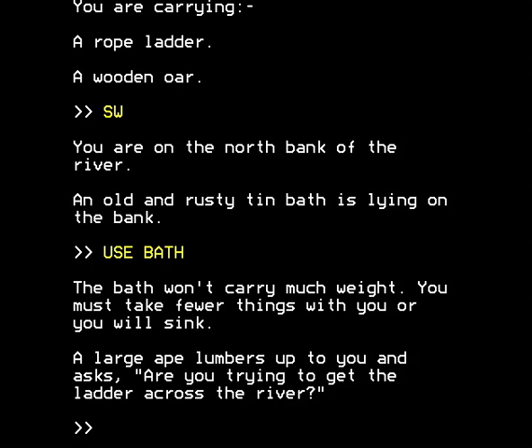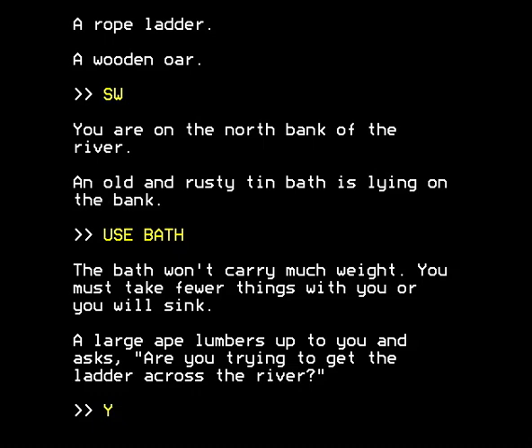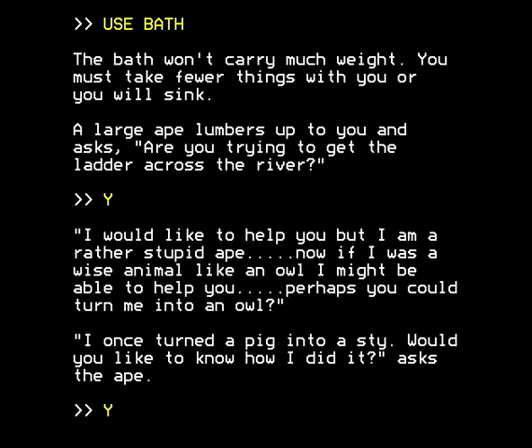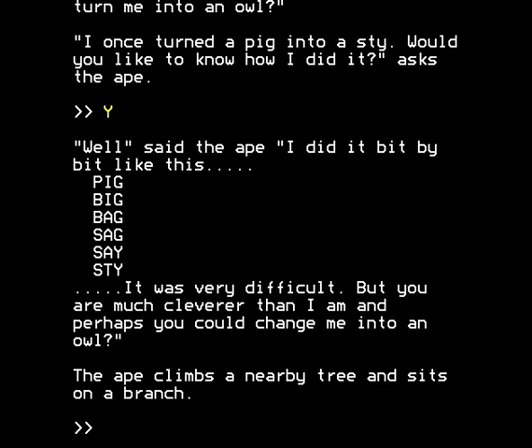A large ape lumbers up and asks: 'Are you trying to get the ladder across the river?' By the way, he can talk. We say yes. 'I would like to help you, but I'm a rather stupid ape. If I was a wise animal like an owl I might be able to help you — perhaps you could turn me into an owl. I once turned a pig into a sty — would you like to know how?' He did it bit by bit: pig, big, bag, sag, say, sty. 'Perhaps you could change me into an owl.' The ape climbs a nearby tree and sits on a branch.